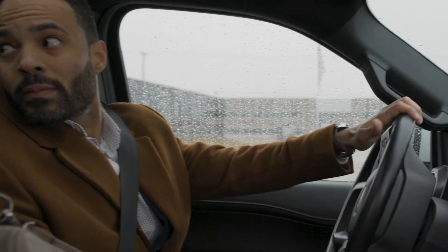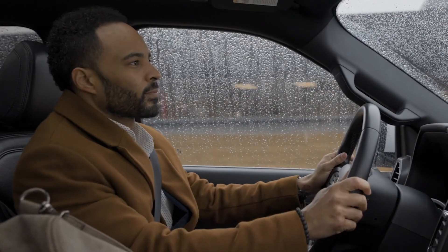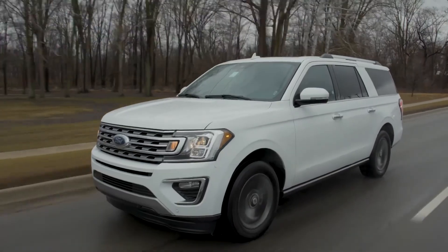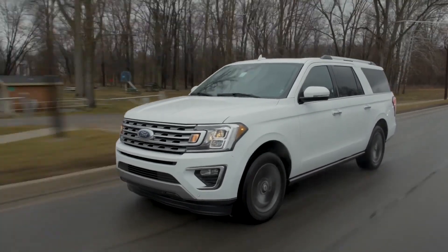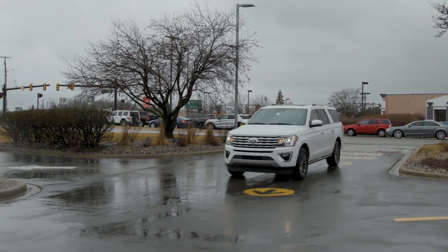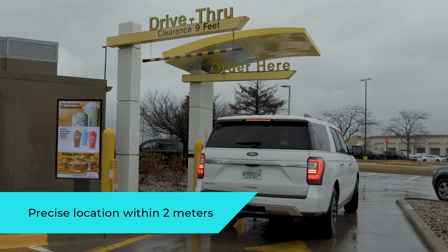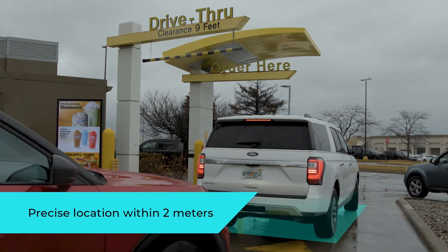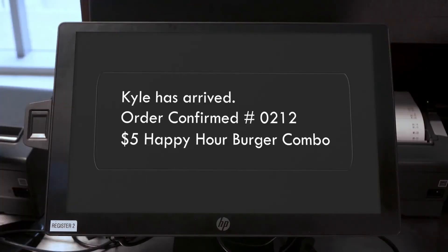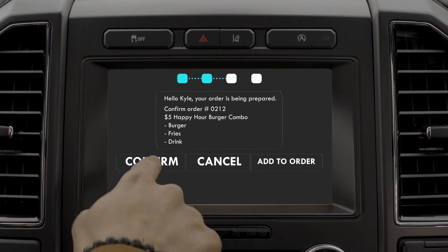Continue straight for 0.4 miles. In 300 feet, your destination is on the left. You have arrived at your destination. Hello Kyle, your order is being prepared. Touch confirm to finalize your order details.